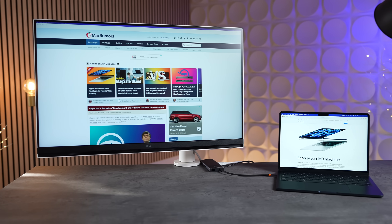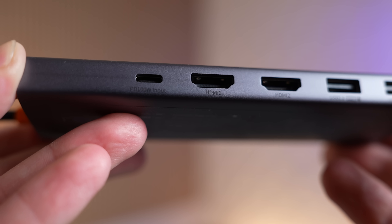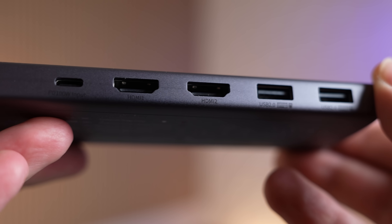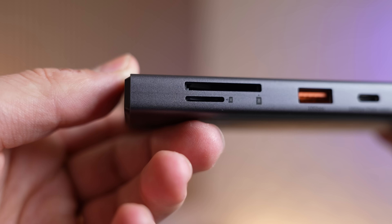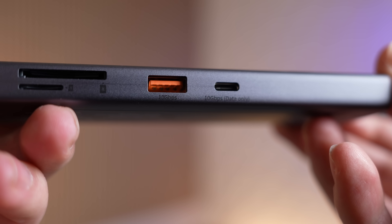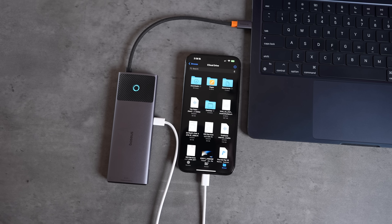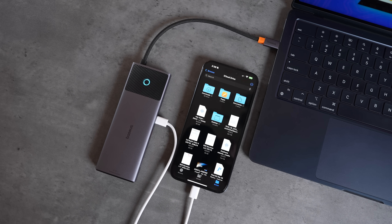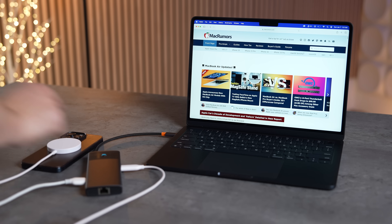It also supports 4K 120Hz if you only have one display. It's packed with eight more ports: 100W PD pass-through charging, two USB 2.0 ports, an RJ45 Gigabit Ethernet jack, two SD card slots including TF, and two 10Gbps ports — one being USB-C, perfect for fast data transfer from an iPhone 15 Pro. It also has a button you click once for Windows or twice for macOS to instantly lock your screen. Order using the link in the description.